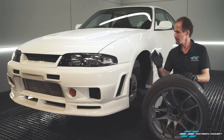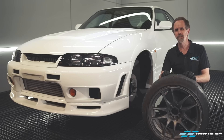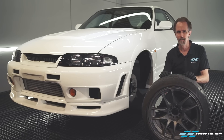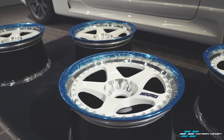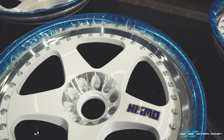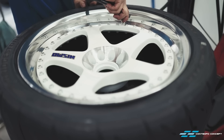Up until now, you may have been wondering why such a gorgeous car is being seen with such tired-looking wheels on it. Not to worry, we've got it covered. The original 400R wheels were sent back to Nismo for full restoration and they did not disappoint us. They are literally brand new, absolutely stunning to look at.